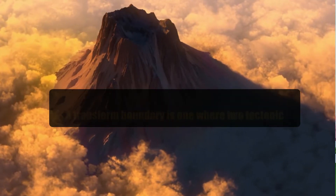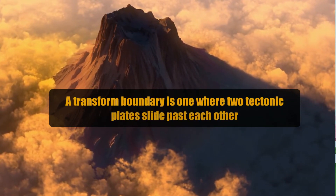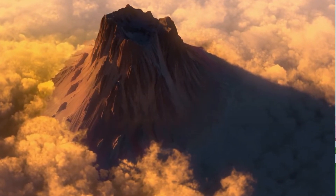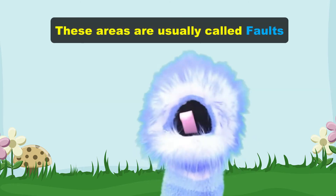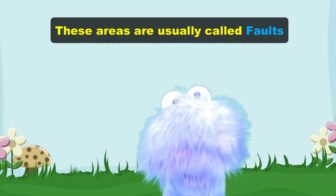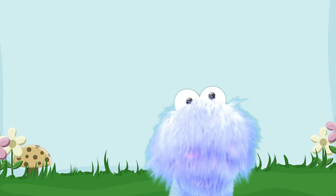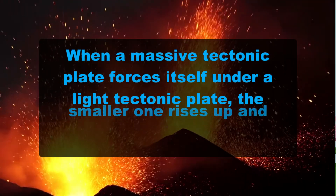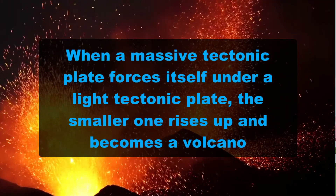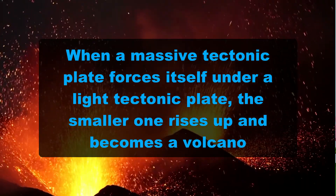Last we have transform boundaries. A transform boundary is one where two tectonic plates slide past each other. These areas are usually called faults and are areas where earthquakes and even volcanoes frequently happen. When a massive tectonic plate forces itself under a lighter tectonic plate, the smaller one rises up and becomes a volcano.